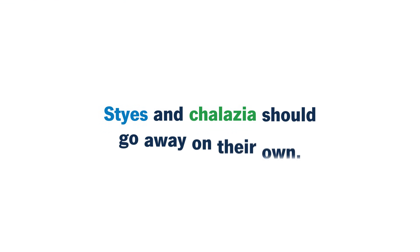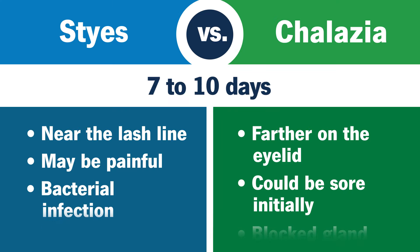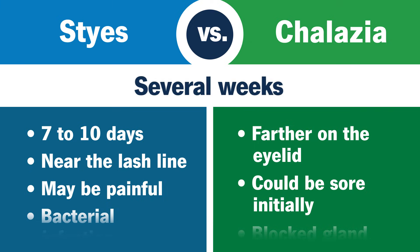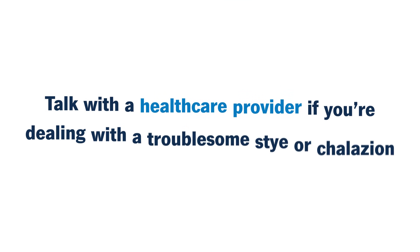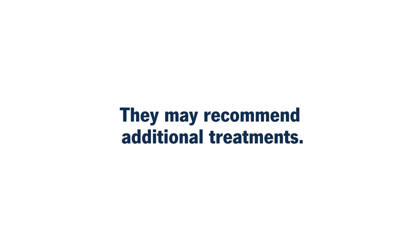Styes and chalazia should go away on their own. Styes usually go away faster — they last about 7 to 10 days. Chalazia could stick around for a few weeks. Talk with a health care provider if you're dealing with a troublesome stye or chalazion that isn't responding to home remedies, as they may recommend additional treatments.